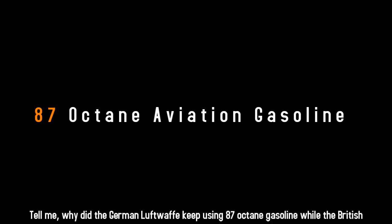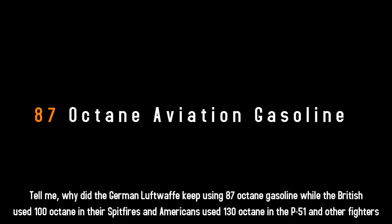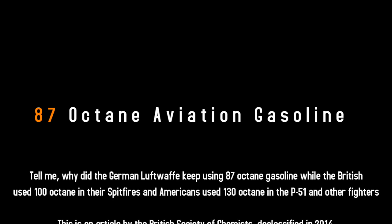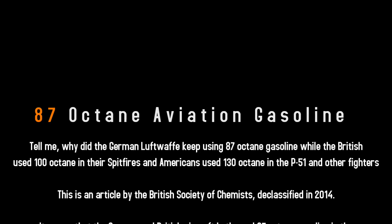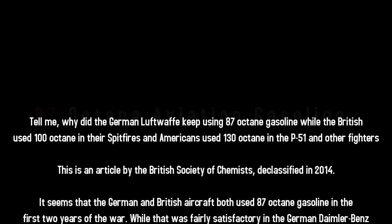Tell me, why did the German Luftwaffe keep using 87-octane gasoline while the British used 100-octane in their Spitfires and the Americans used 130-octane in their P-51 and other fighters? This is an article by the British Society of Chemists, declassified in 2014.